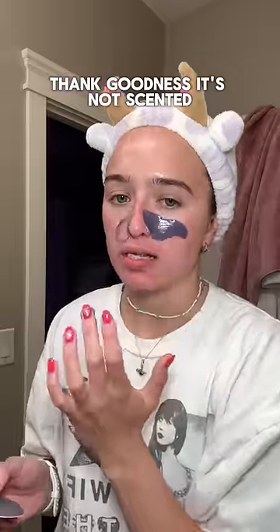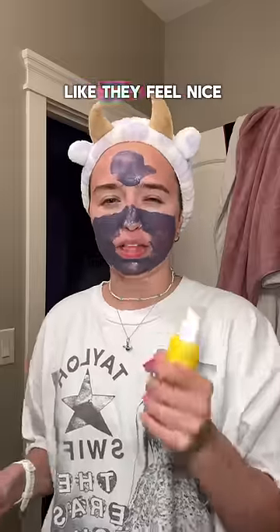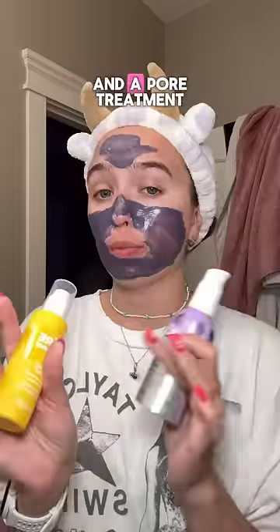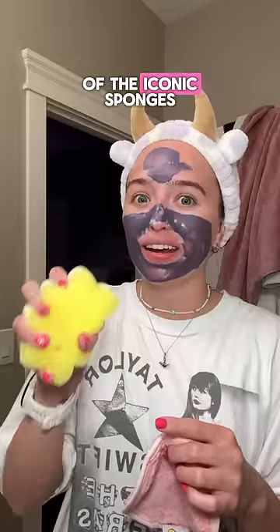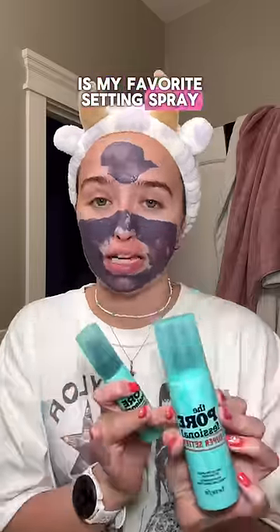Thank goodness it's not scented. The products are heavy — like they feel nice. There's a makeup remover and a pore treatment. Like this video if I should try these. It comes with one of the iconic sponges, and also this — and if you watch my videos, you already know this is my favorite setting spray.